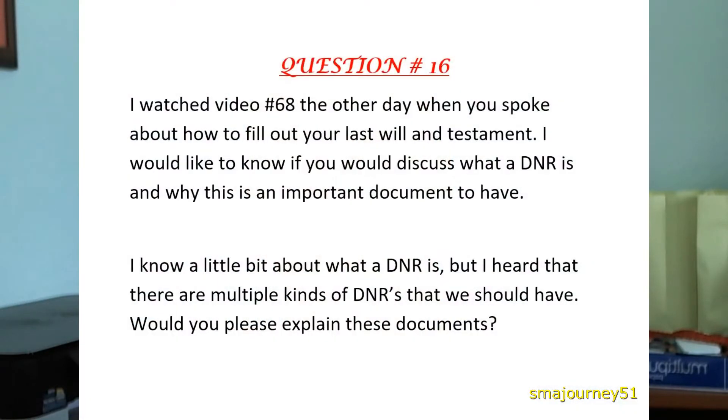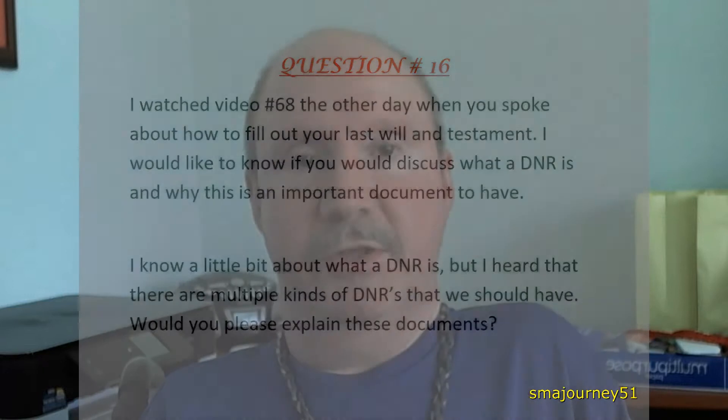Hey everybody, welcome to another episode of the SMA Journey 51 series. Today I'm going to be answering question number 16 in the Practical Problem series, and the question reads: 'I watched video number 68 the other day when you spoke about how to fill out your last will and testament. I would like to know if you would discuss what a DNR is and why this is an important document to have. I know a little bit about what a DNR is, but I heard that there are multiple kinds of DNRs that we should have. Would you please explain these documents?'